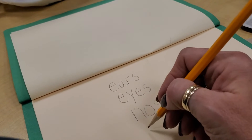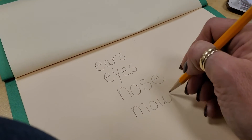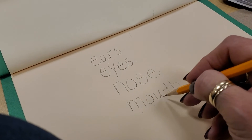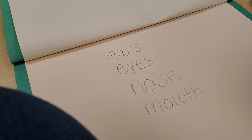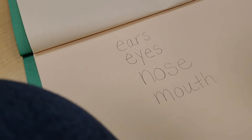What do we use for tasting? Mouth. M-O-U-T-H. Mouth. We use our mouth to taste food.